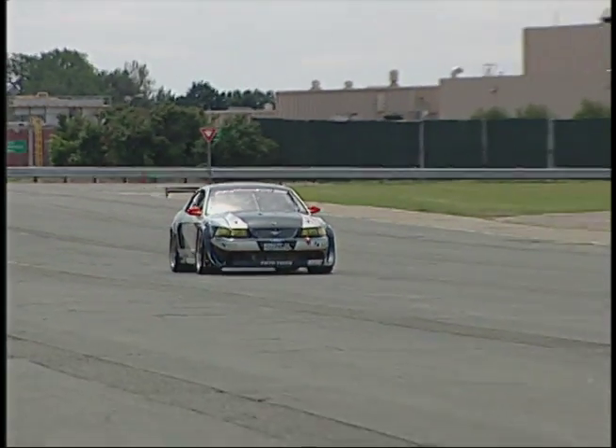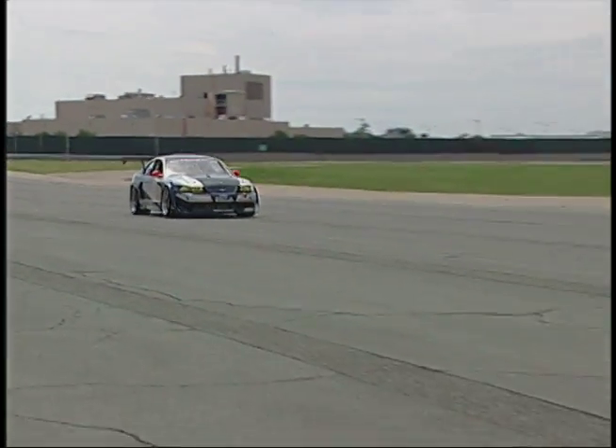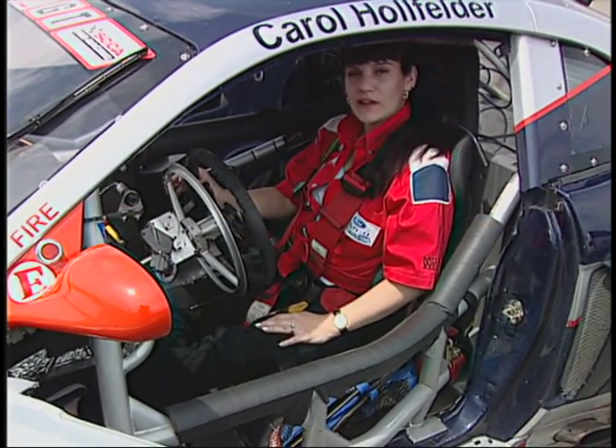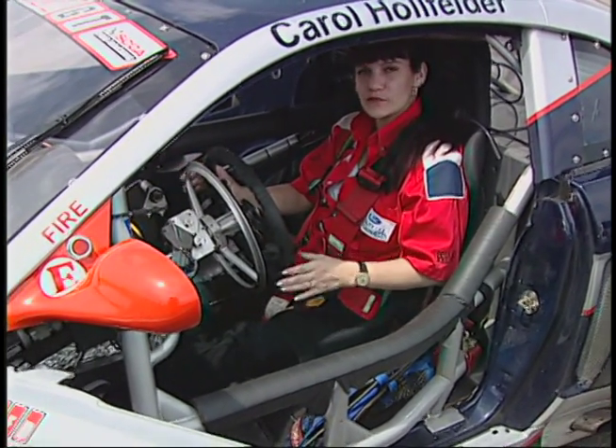I'd like to go and see some of the things they've done to the car. Can you take a minute and show us? Absolutely. My father, Tom Holfelder, who has an engineering background, designed the brake throttle system for this car.